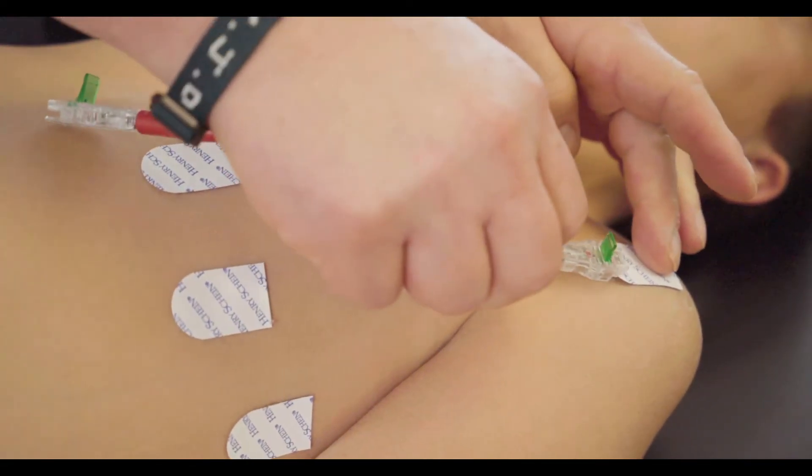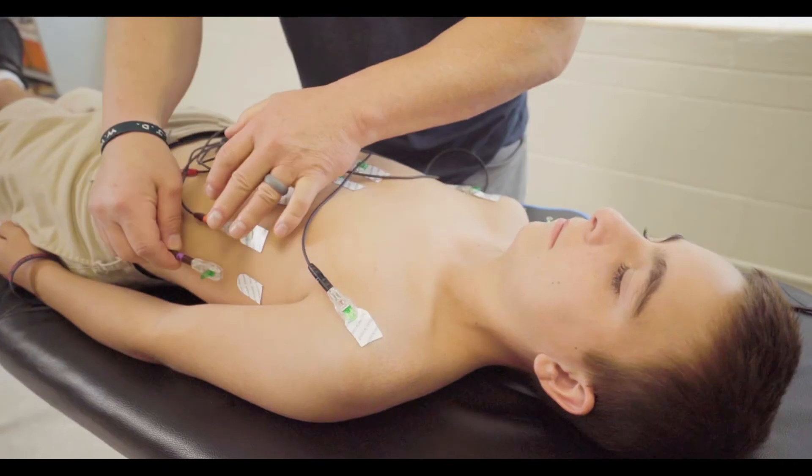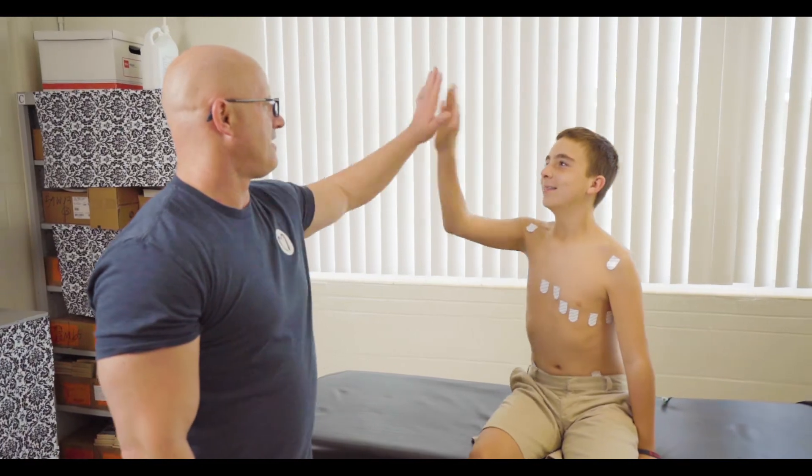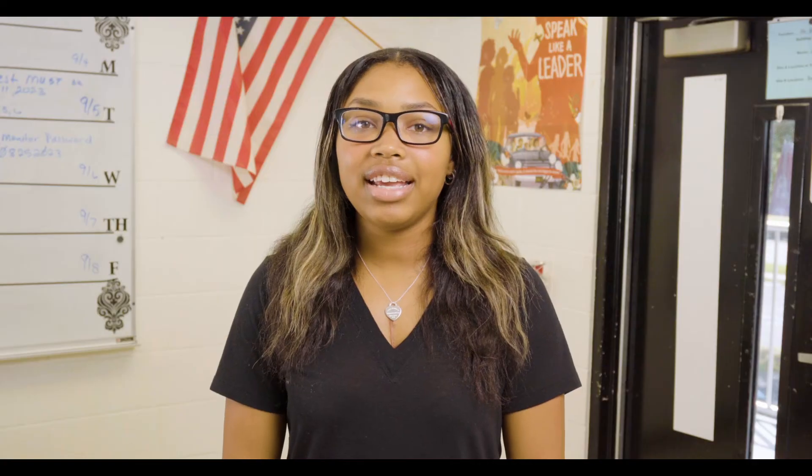Once the electrodes are placed, they will take these wires called leads and clip them onto the stickers. Don't worry — none of this hurts at all. It does not pinch your skin and the stickers easily peel off afterwards. This test is not a shot. It doesn't give you a shock and it won't leave any marks on your body. When the test is finished being read by the cardiologist, your family will get the results in an email or phone call. See? Wasn't that easy? And believe me, you will be happy afterward that you took the test.